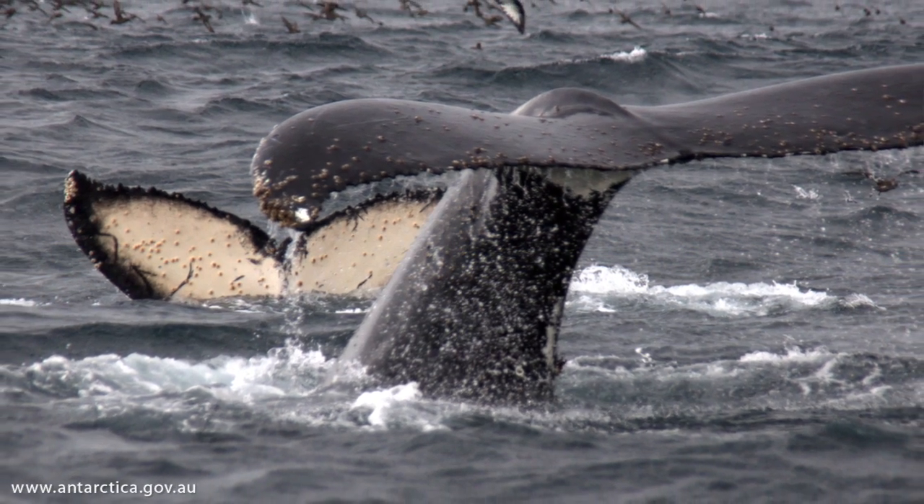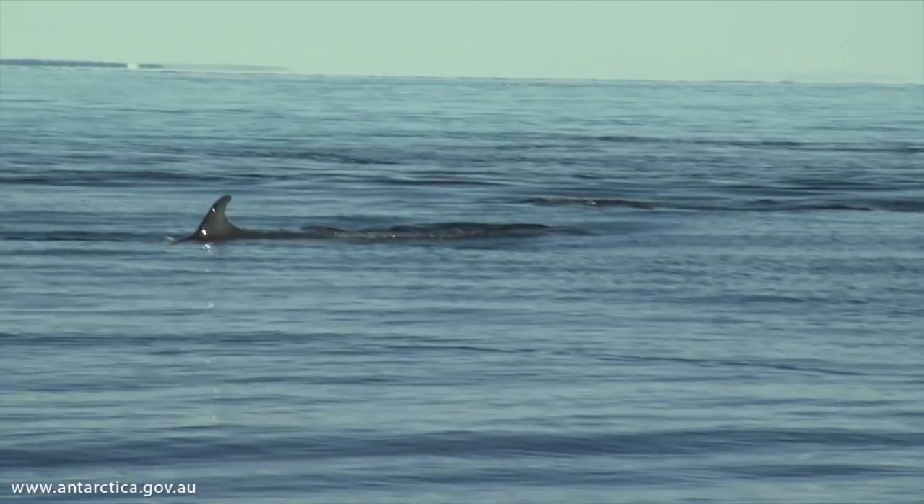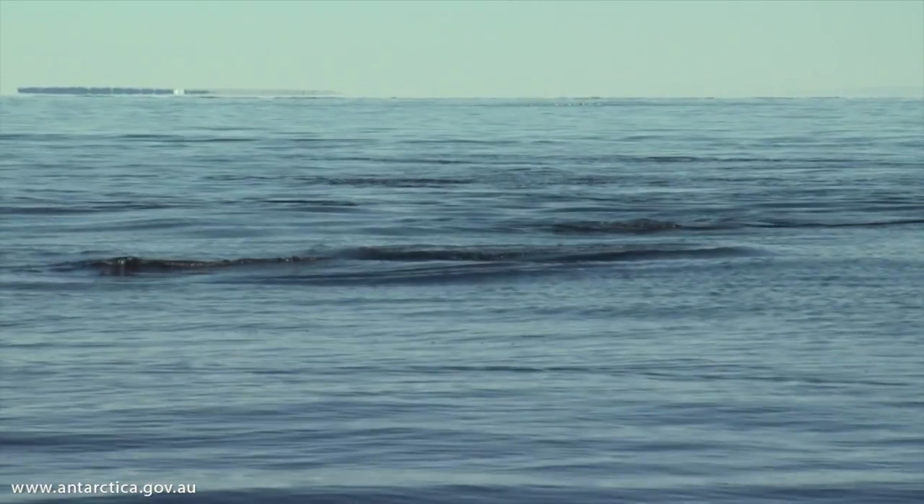From these short-term tags, we can tell the number of tail fluke strokes on the way down to the prey, pitch and roll, and turning through the prey — we get incredibly dense information. At the same time, we measure with echo sounders from a separate boat where the krill are.